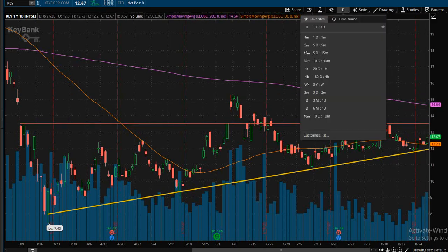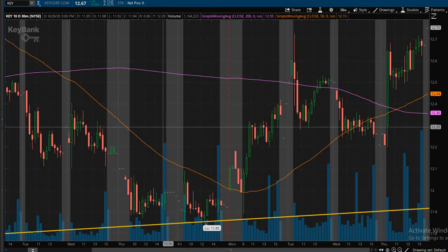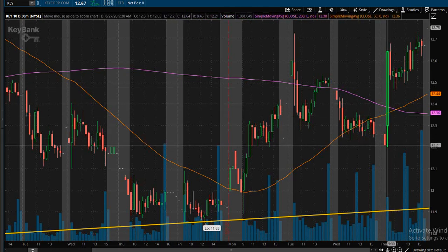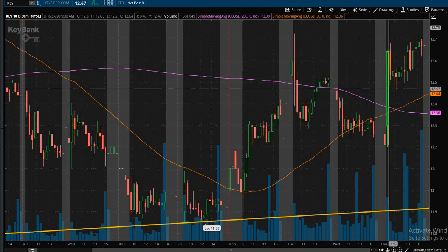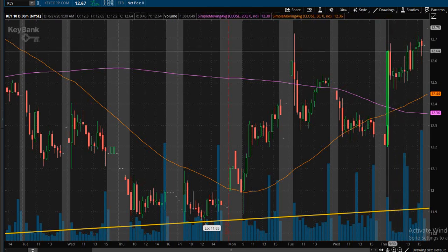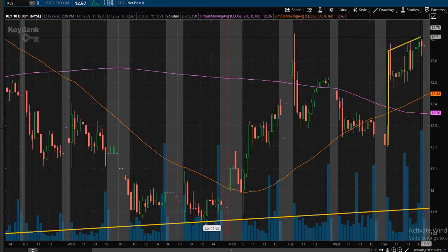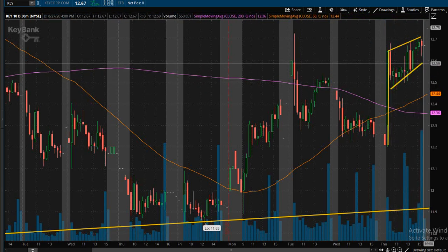Pulling it up into a more intraday chart, we're looking at the 10-day 30-minute chart and the price has been definitely moving around — great range, definitely good for any day trader. Looking at today's action specifically, it opened up and price went straight up causing a nice bullish move right here, and then price started consolidating sideways, creating a bull pennant chart pattern right here.